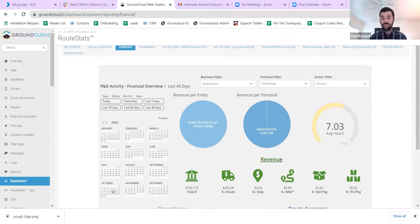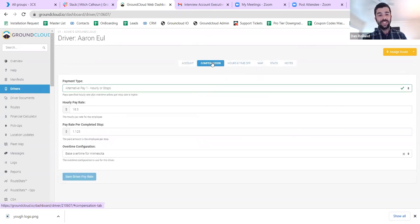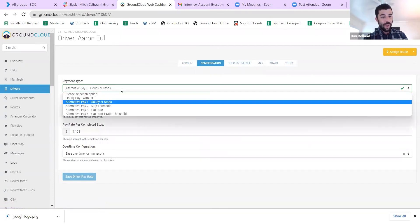We're also close to having the payroll automation integration complete. Right now not everybody's using it, but it's a really amazing tool for saving a ton of time. I know a lot of contractors use third parties for this, but with Ground Cloud you can go into your driver profile and set up compensation. When you go to a driver and look at the compensation tab up top, you can see there are different ways to configure it.